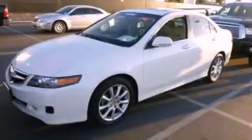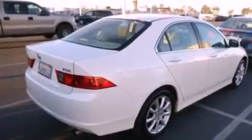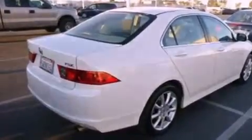This is a 2006 Acura TSX. It has a 2.4-liter four-cylinder engine and a five-speed automatic transmission.